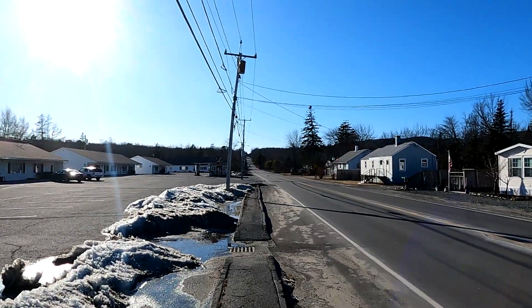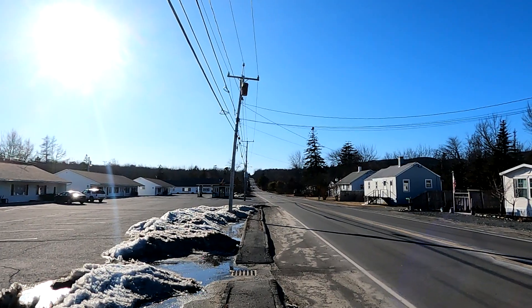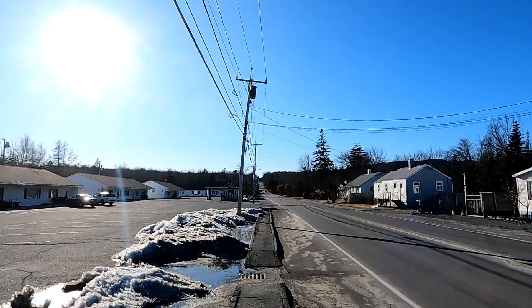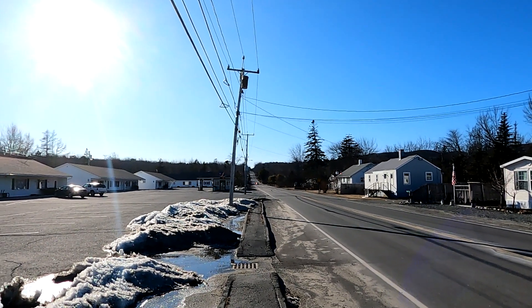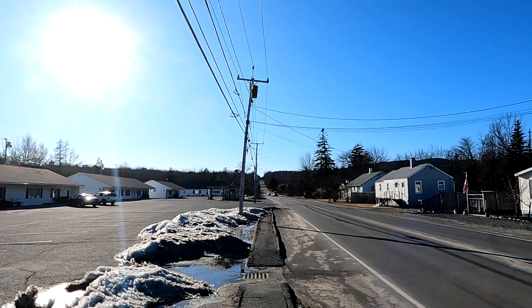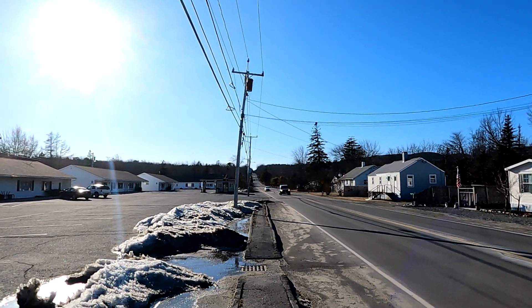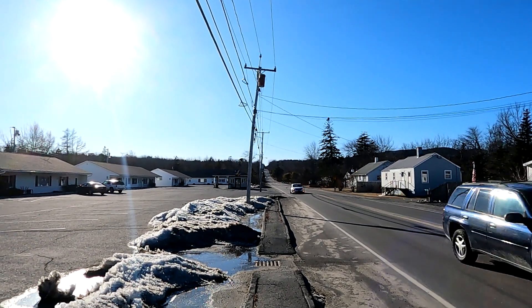Here we are looking west out Seal Cove Road. As you might have guessed, Seal Cove Road goes west from Southwest Harbor to the western side of the island at Seal Cove. But not in the winter, because the part of this road which goes through Acadia National Park — about half of it — is closed. So in the winter you cannot drive to Seal Cove from here on this road, but in the summer you can.